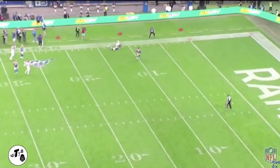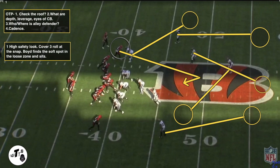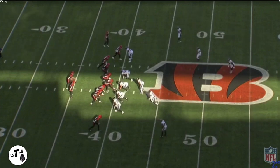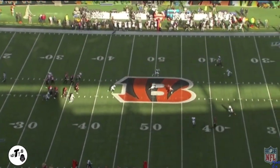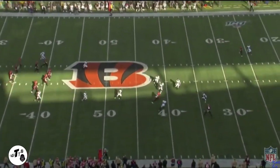One high safety look, rotating to cover three at the snap. Boyd finds the soft spot and sits in the loose zone. No need for him to run into the coverage — he just sees the space and makes a play.